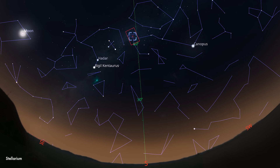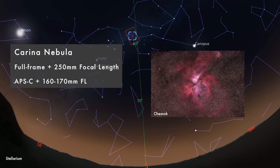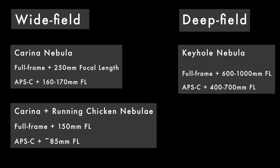For those in the southern hemisphere, let's talk about deep space targets for February. One of the most beautiful targets in the night sky is the Eta Carina Nebula, which is great for wide field shots. If you go a little bit wider, you can even include the Running Chicken Nebula. If you're trying to zoom in, you can try the Keyhole Nebula, which is a dark structure within the Carina Nebula.